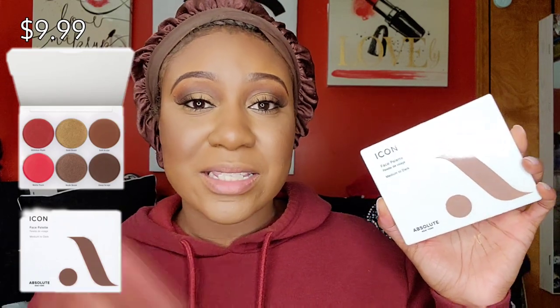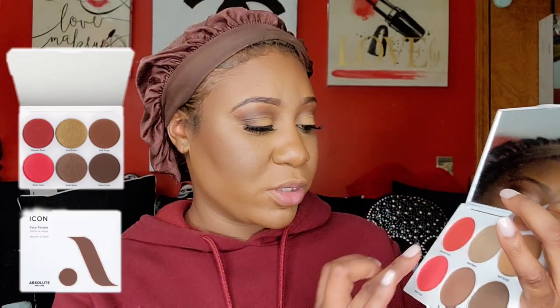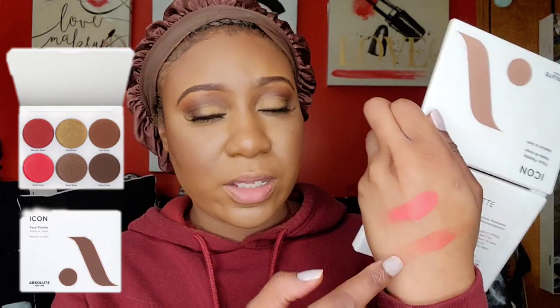For blush, I'm using the Absolute New York face palette. There are all types of different blushes at the beauty supply store, but a face palette is something I recommend for your makeup kit. I'm taking a color called Matte Flush — that's a little bright. I'm going with a shimmer flush blush using a small angled brush. Blush is optional — I feel like it's something you ease into versus necessarily needing it in your starter kit.